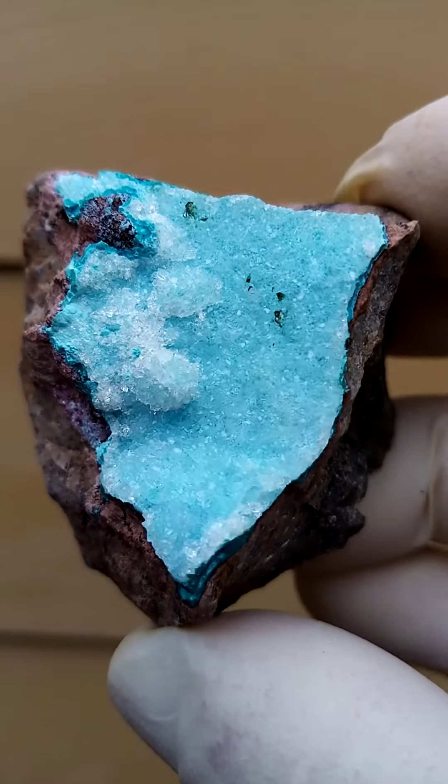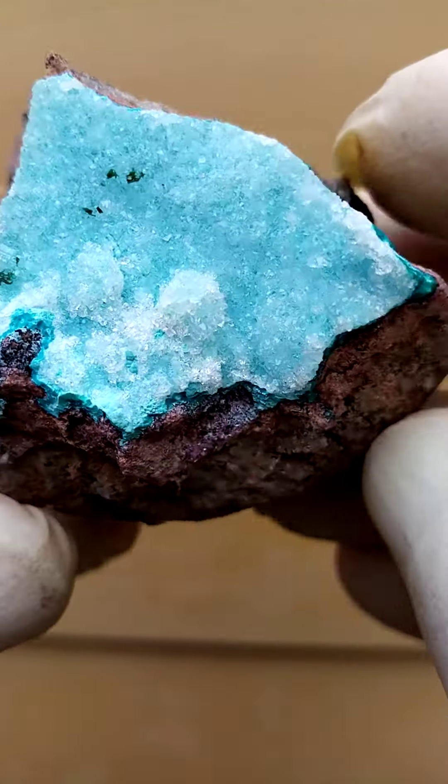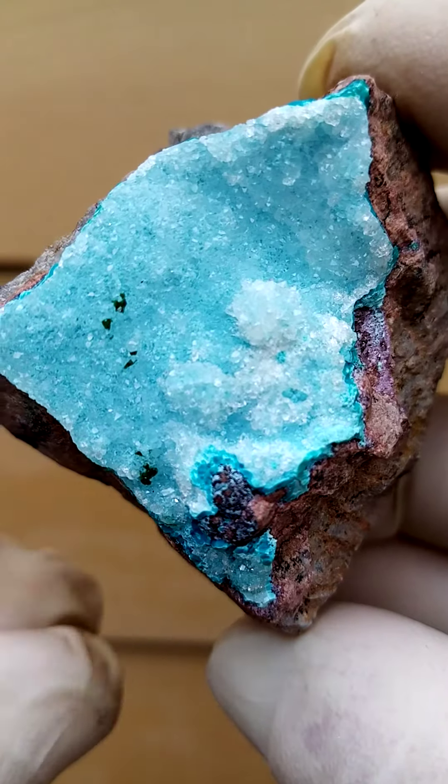Aesthetically rather appealing, nice little piece — all the way from the deposits of Tankair from Garumu mine, actually in the Katanga Copper Crescent.